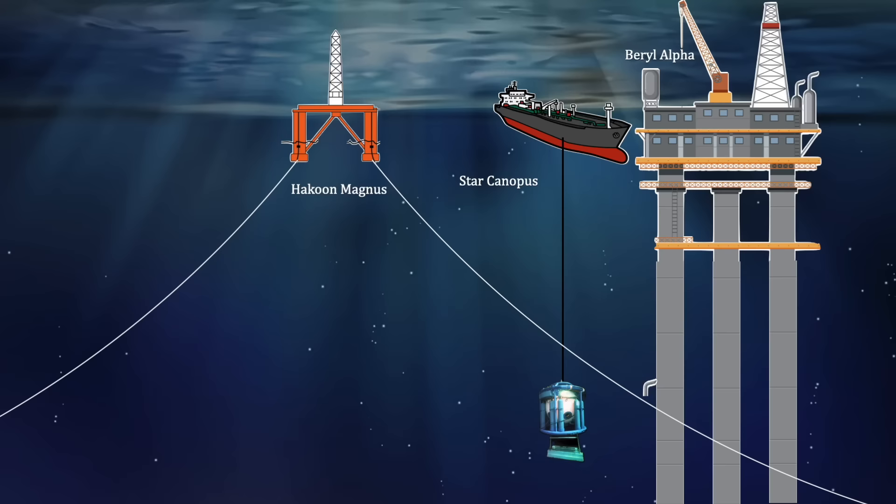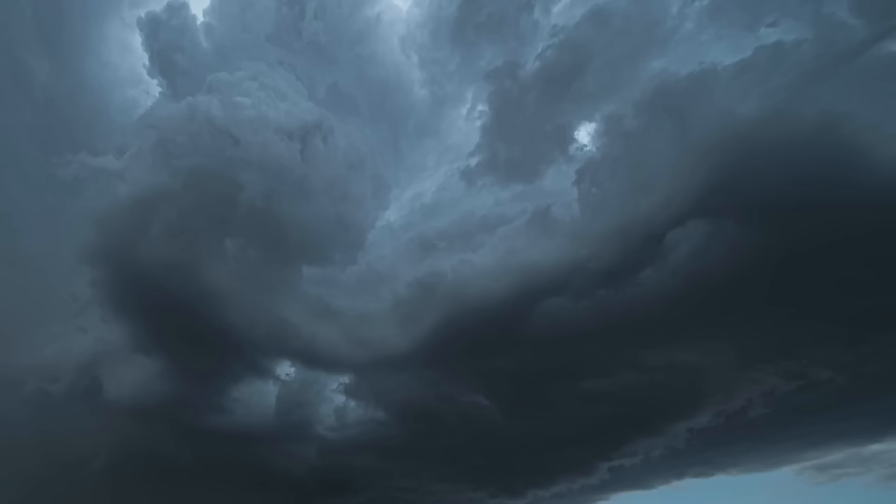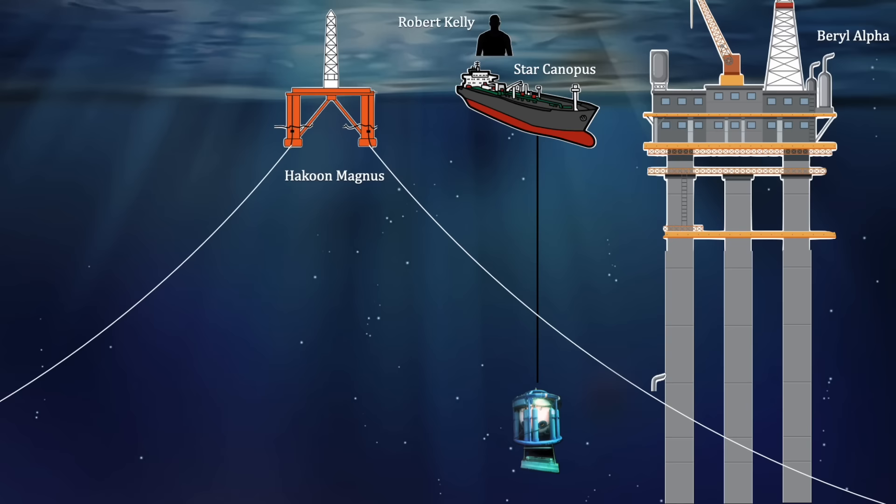Later that night at midnight, dive supervisor Robert Kelly came on duty and, because the weather had subsided, commenced dive operations. The divers of the next shift, Tony and Michael, were ordered into the dive bell and to prepare for work. Though the wind speeds had decreased, the forecast predicted a shift in wind direction later that morning which could cause high wind gusts. With this in mind, the divers were lowered to the work zone to continue work.